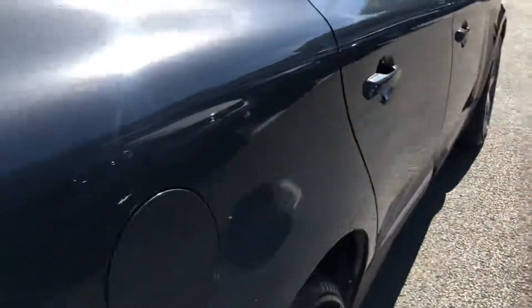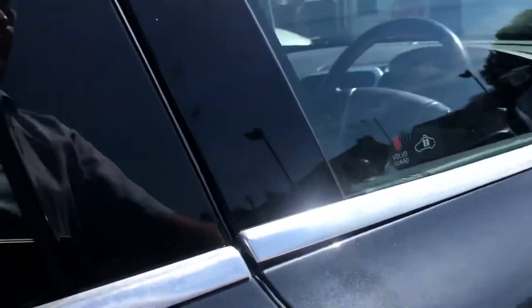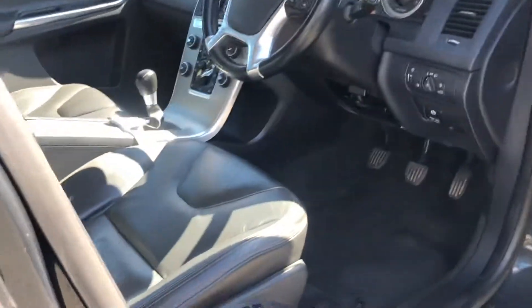Good size boot area, there's a load cover there, and an electronic memory driver seat.